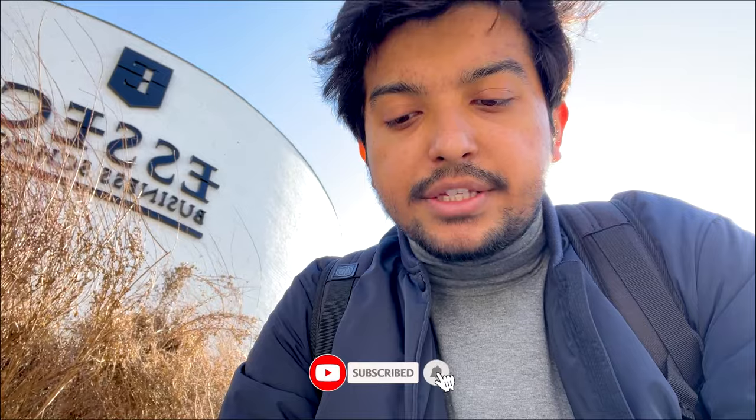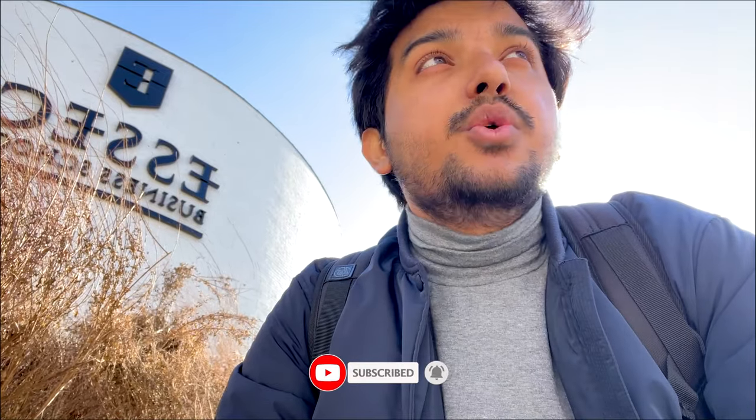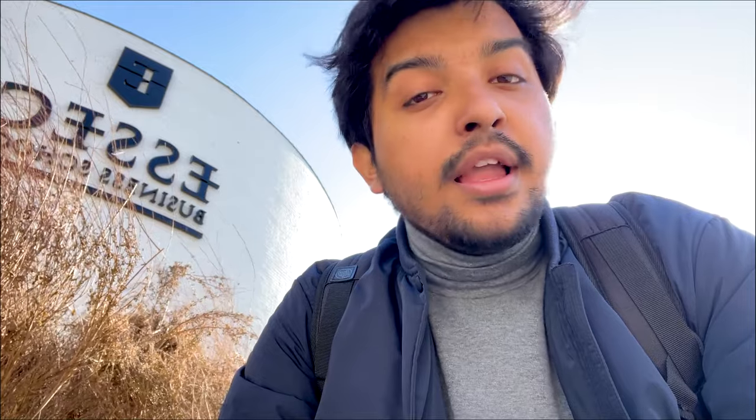So yeah, I guess that's it for today. I hope you guys enjoyed this virtual tour of ESSEC Business School. If you are coming to ESSEC in the 2021 incoming batch, or if you know someone who's coming, do make sure to send them this video — it might help them in some way. And as always, thank you for watching, please make sure to hit the thumbs up and also consider subscribing to the channel. I will see you in the next one. Thank you, bye bye.